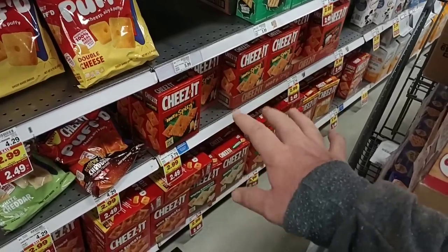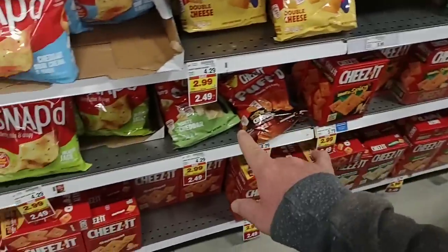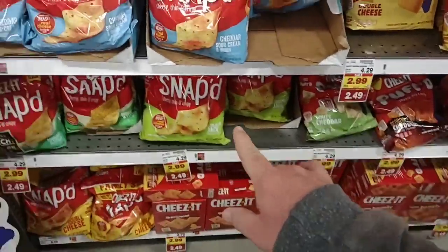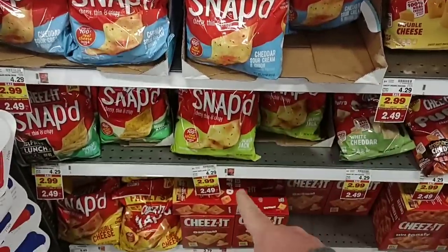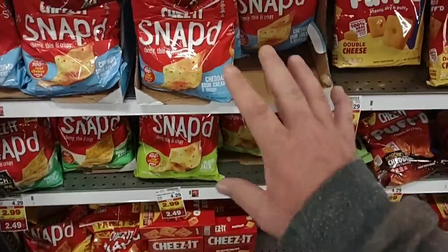To double-check on Cheez-Its, since we get a lot of comments: the ones with a regular price of $4.29 are the snack bags, and those are down to the same $2.49 price. We've gotten comments on these too, and it looks like they have all the different varieties.